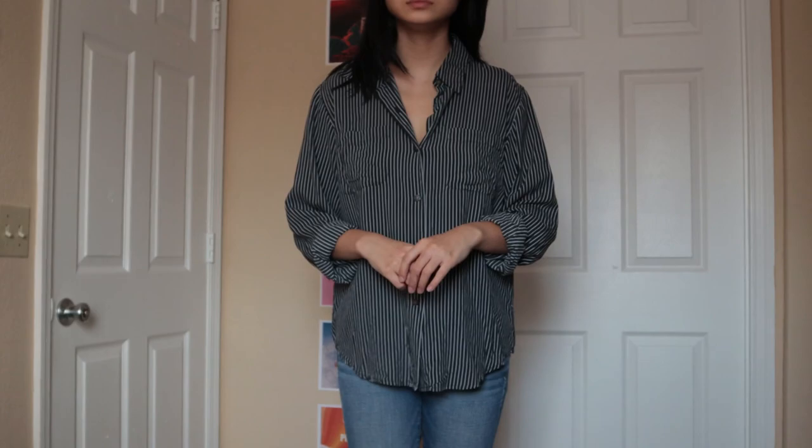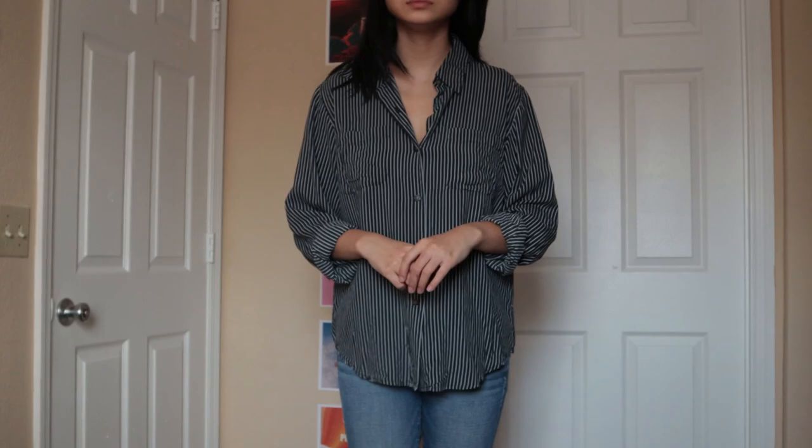I got this at a Goodwill near my house. It is 100% silk — just look at it, it's gorgeous. I wear it all the time. I like to roll the sleeves up so they're just like three quarters. Love tucking it into high-waisted jeans. Love the stripes. It's oversized, which I love. Overall, just 10 out of 10 — a really great shirt that I wear often.